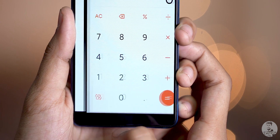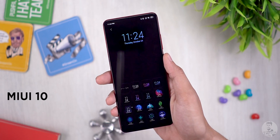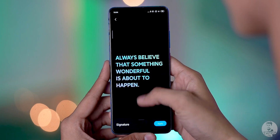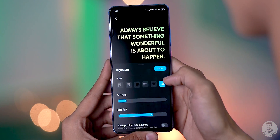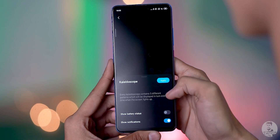MIUI has always been known for customization and MIUI 11 offers that too. Number two: ambient display. With MIUI 10 we had about 16 different options for always-on display functionality. MIUI 11 offers a lot more options. First there is Signature, where we can set any text for ambient display in any color and alignment of our choice. Then there's Kaleidoscope, which has nice geometric patterns showing the time and optionally battery and notifications.